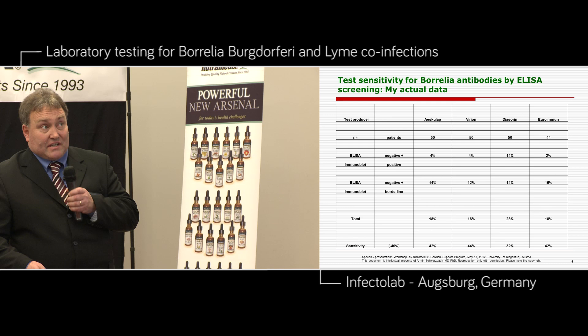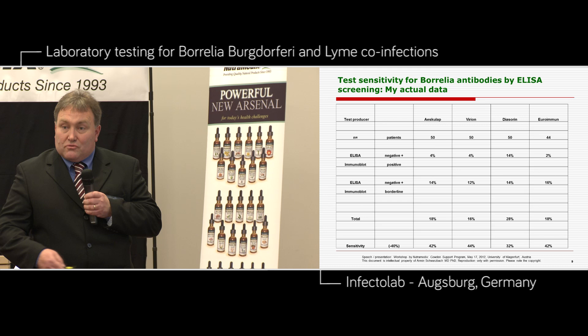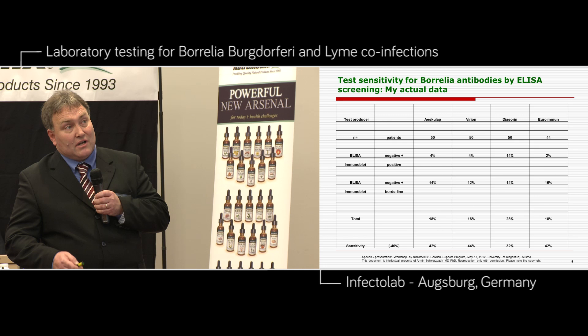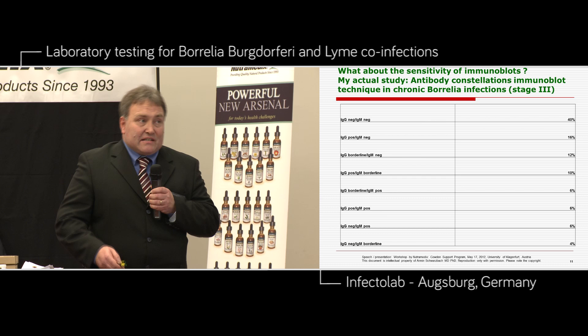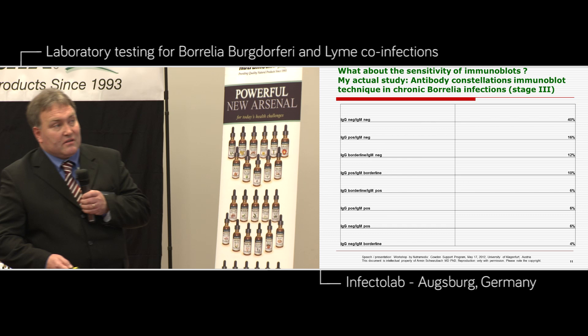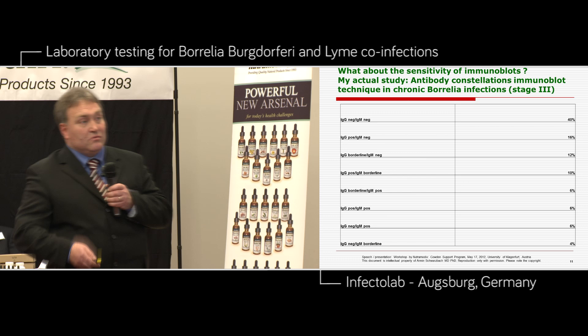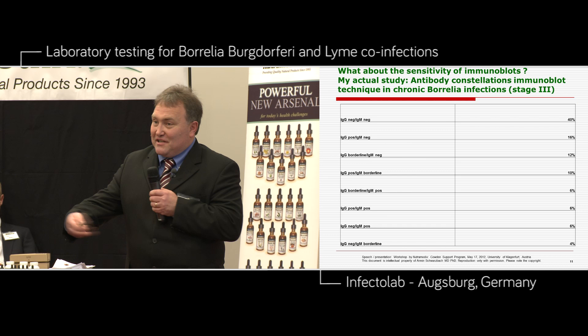We sent exactly the same material to several ELISA test producers — Esculab, Varyon, Diazorin, and Euroimmun. This is an example of our laboratory problem: the ELISA is very often negative and we have many bands in the IgG plot and many bands in the IgM plot. So if you, as diagnosing doctors or naturopaths, do just the ELISA, you cannot find out that this patient has Lyme-specific antibodies. This is the question of sensitivity of a laboratory test.